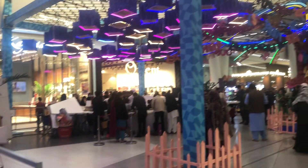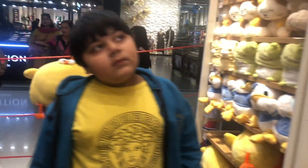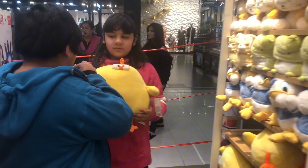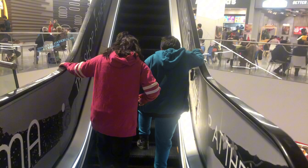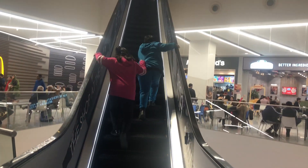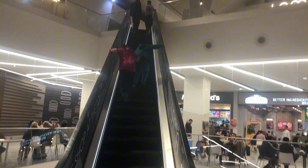And this place is kind of cool. There's a bunch of lights in the air. So we went and we found this chicken plush. And we go to the elevator, and the elevator is kind of cool.